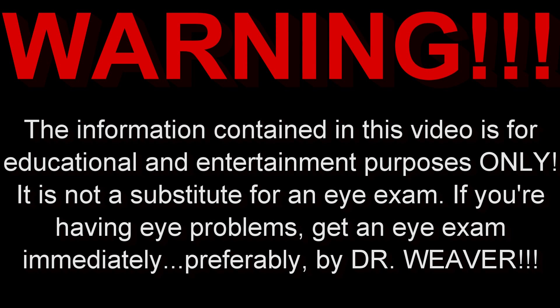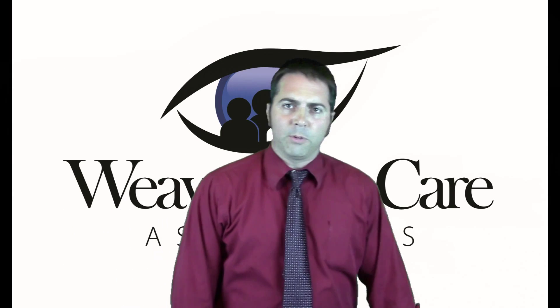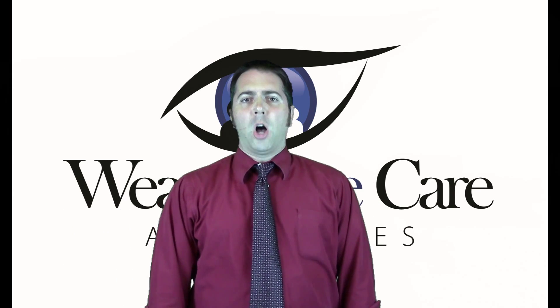The information contained in this video is for educational and entertainment purposes only. It is not a substitute for an eye exam. If you're having eye problems, get an eye exam immediately — preferably by Dr. Weaver! Hello, I'm Dr. Weaver, and welcome to Dr. Weaver's Awesome Eye Tips.